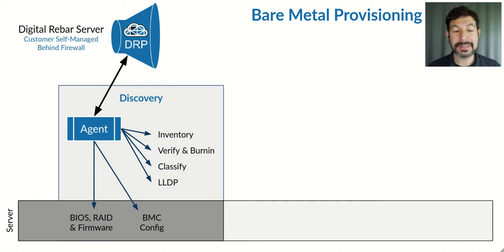Rackend BIOS configuration, out-of-band management, BMC, IPMI, Redfish configuration, network discovery using LLDP, classification of systems for further automated action, verifying that the configurations are correct and burning them in, and very importantly performing a deep inventory scan and making that available to the system via API. All of these operations are part of our standard workflow process.